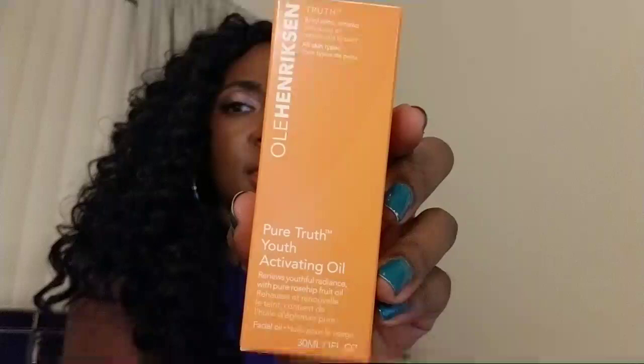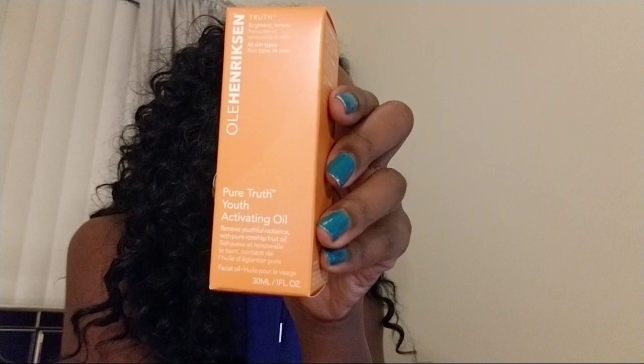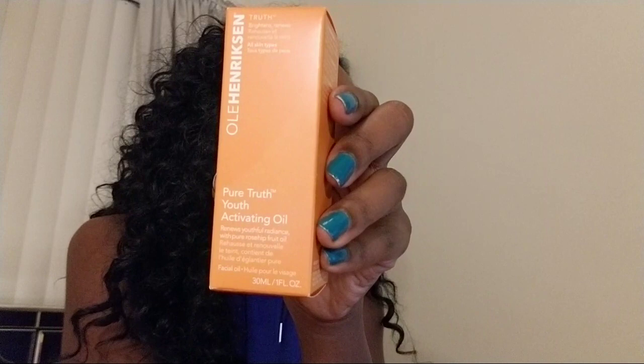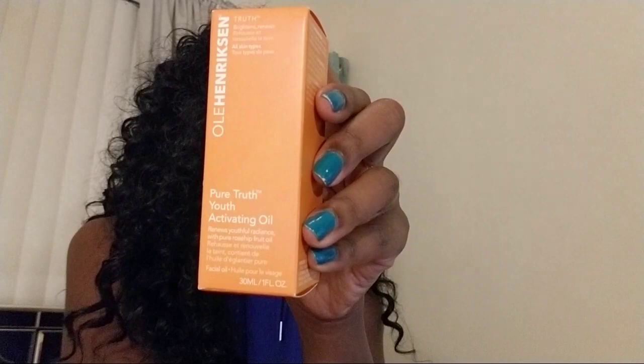Next up, Ole Henriksen also sent me this — the Truth Pure Truth Youth Activating Oil. It says it renews youthful radiance with pure rosehip fruit oil, and I've heard rosehip oil is really good for your skin. This one is $45 for a full ounce. 97% of users agree it leaves skin soft, 97% agree it moisturizes the skin, and 91% agree it creates a healthy-looking skin. I'm excited to try this and I'll be doing a full review video on it.